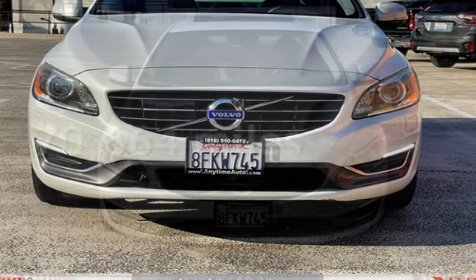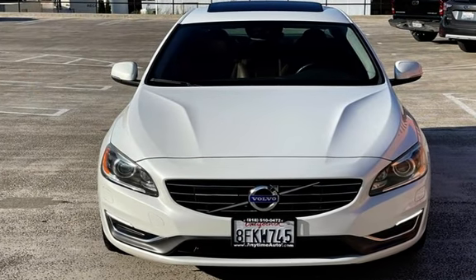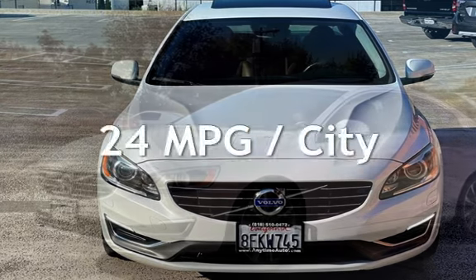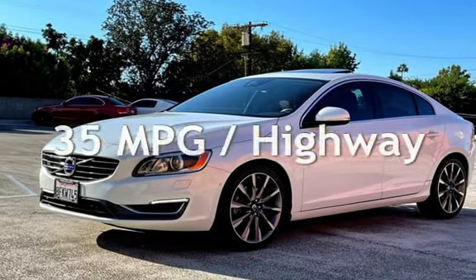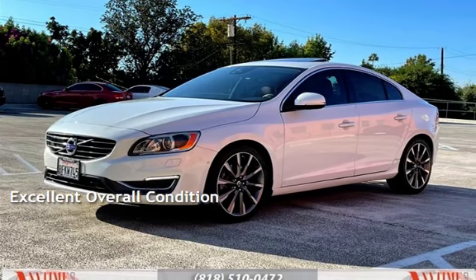This Volvo has less than 71,000 miles on the odometer. Estimated fuel economy for this vehicle is 24 miles per gallon in the city and 35 miles per gallon on the highway. This vehicle is in excellent overall condition.